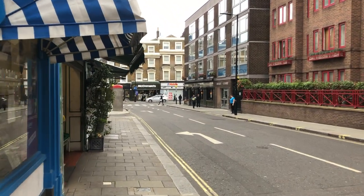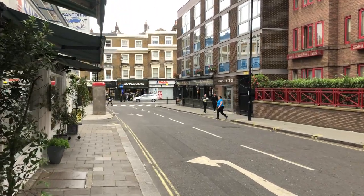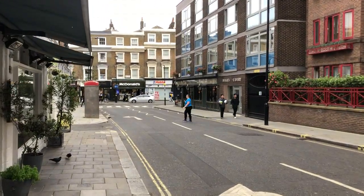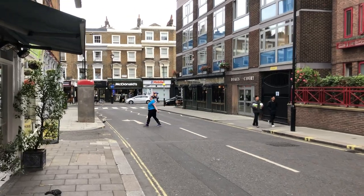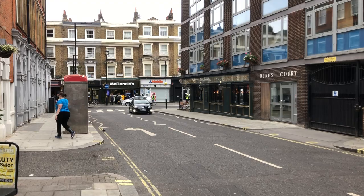Athenian. Now if I'm not mistaken, as we reach McDonald's at the top on Queensway, we should be able to spy Bayswater Station.